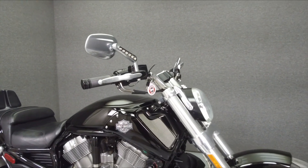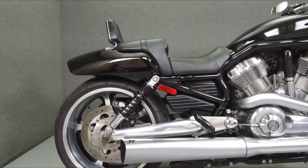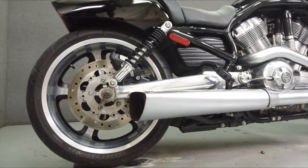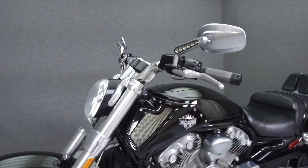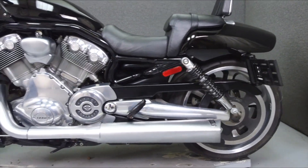Hey everyone, this is Keegan from National Powersports. Today we're going to take a look at this 2011 Harley-Davidson V-Rod Muscle with 7,923 miles. Powered by a 1250cc V-twin engine with a 5-speed transmission, the V-Rod puts up 122 horsepower and 86 foot-pounds of torque at 6,500 RPM.